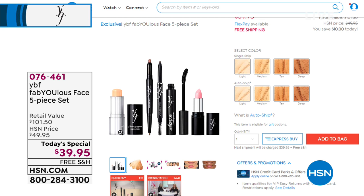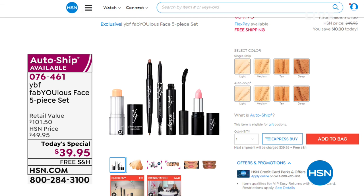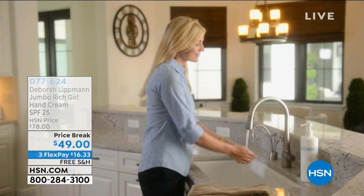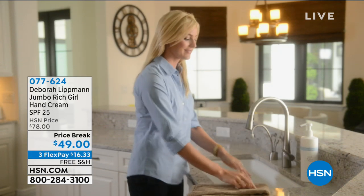Thank you for our amazing Today's Special. This reminds me of when you go into a department store and they give you a complete makeover, and you say you'd like to buy everything they used on you — hundreds of dollars later, you're walking out. $39.95 for a beautiful couple-minute face, a $101 value.